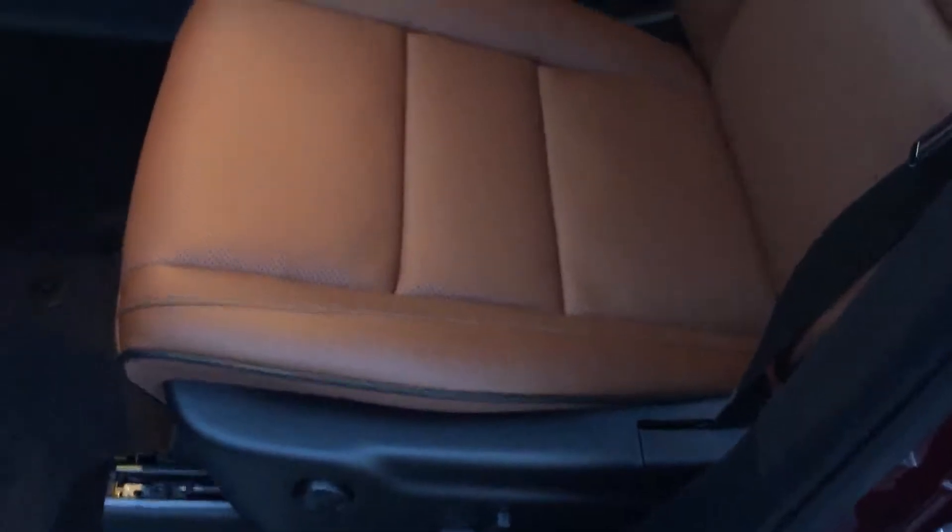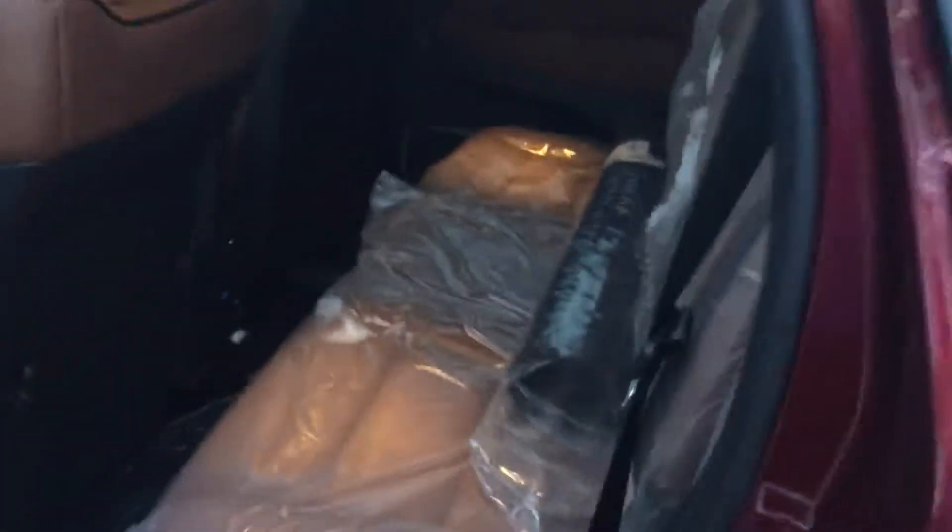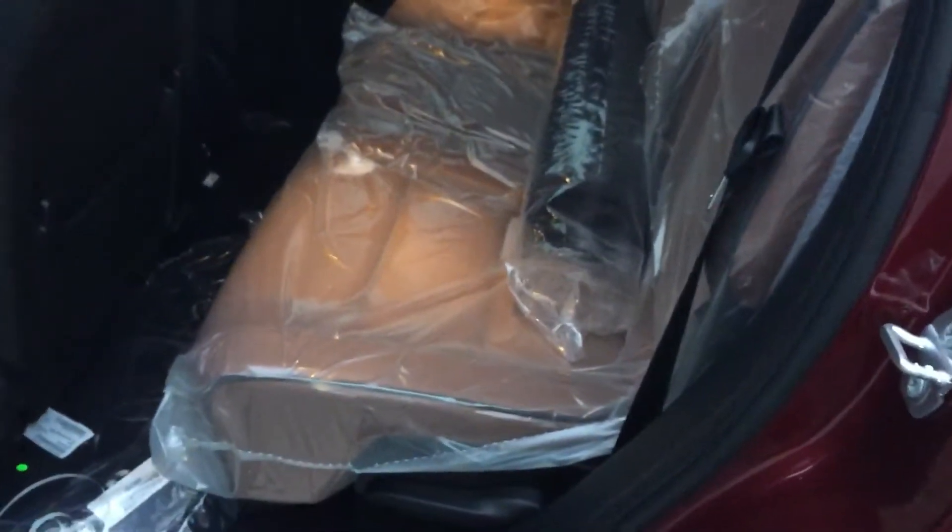As we get in, you'll see it's got the dark brown leather interior. The front end is still wrapped up in the plastic.